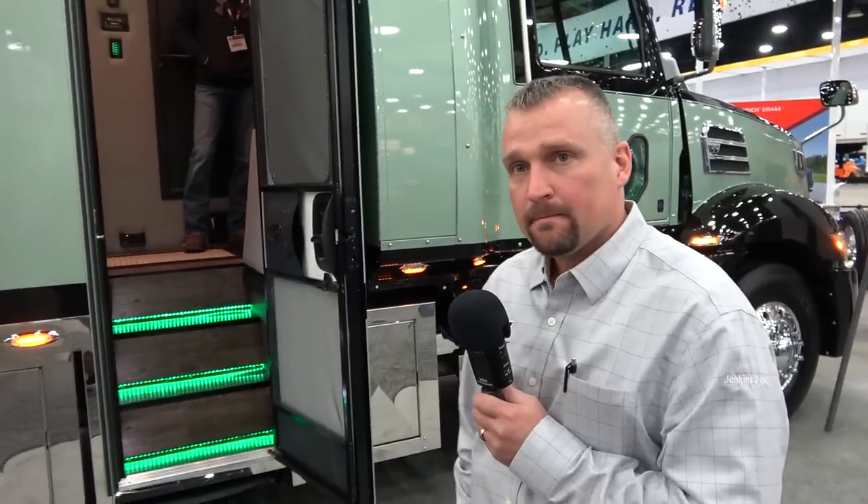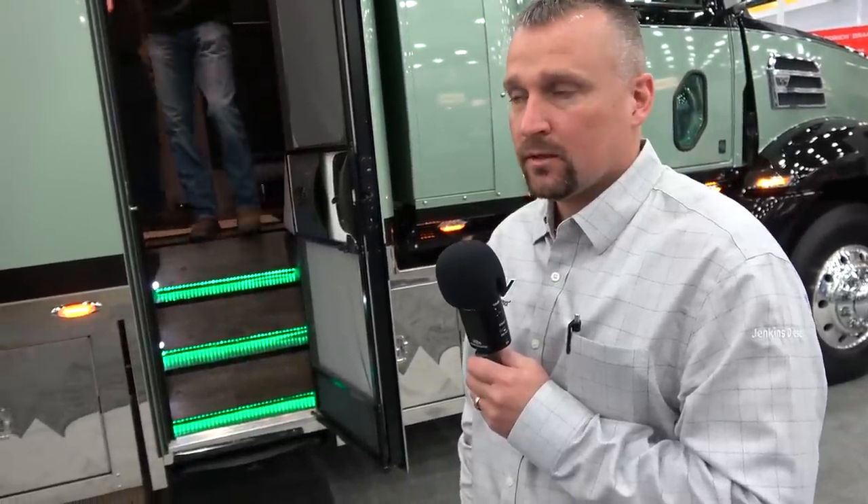How much do you think one of these puppies would go for? We sell these trucks with the ARI sleepers on them. We spec a lot of them anywhere from $240,000 to $280,000. That's the truck with your FET tax already included. Well, that's considerable — if the average truck is going to run you about $160k...